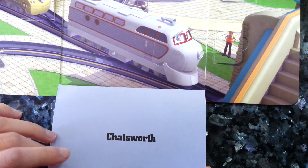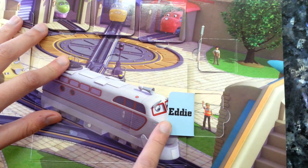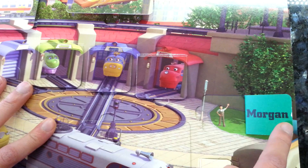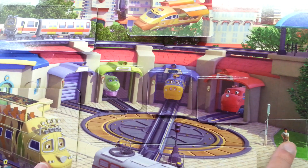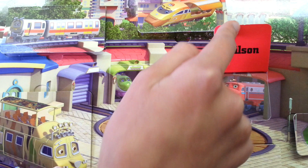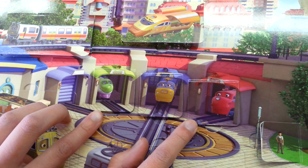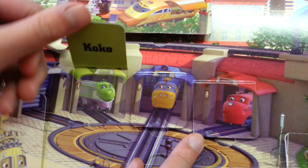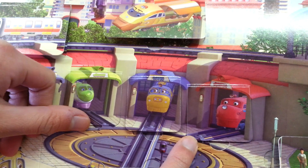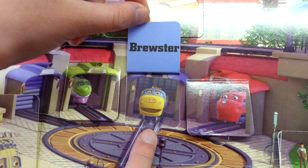It's Chatsworth. I think I see Eddie. Here's Morgan. Who do you think this is? That's right — it's Wilson. Who's this? It's Coco. And finally, last but not least — who's this? This is Brewster!